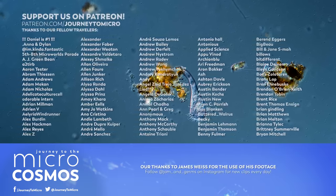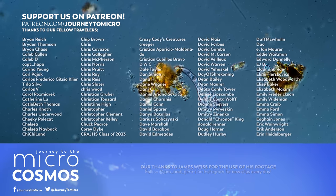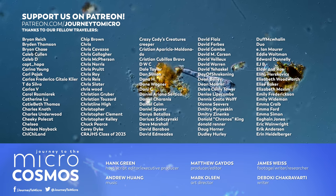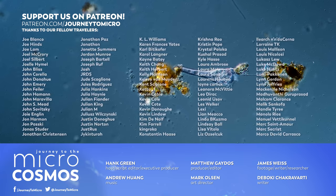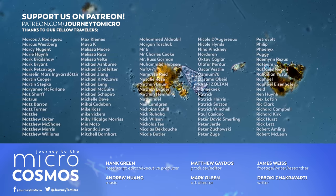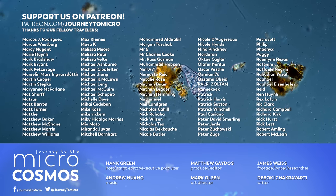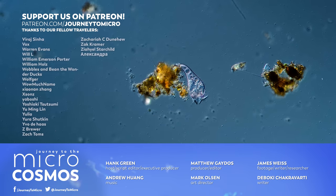Thank you, as always, to all of our patrons — they make it possible for us to make content like this for everyone who wants to see it. If you'd like to join them and get some cool perks, check out patreon.com/journeytomicro. If you want to see more from our master of microscopes James Weiss, check out Jam and Germs on Instagram. And if you want to see more from us, there's always a subscribe button somewhere nearby.